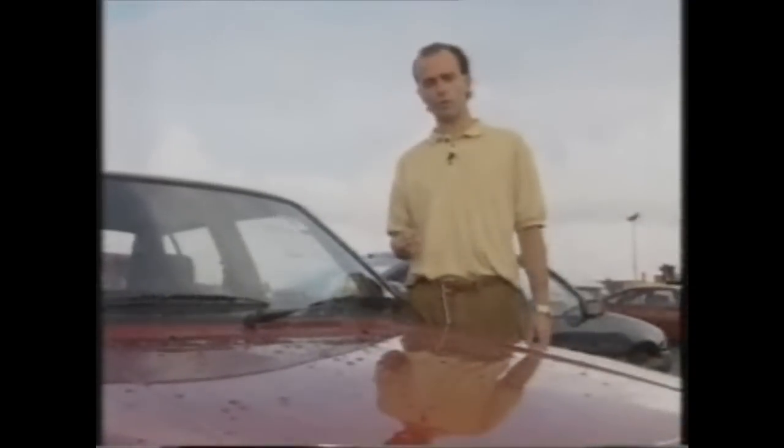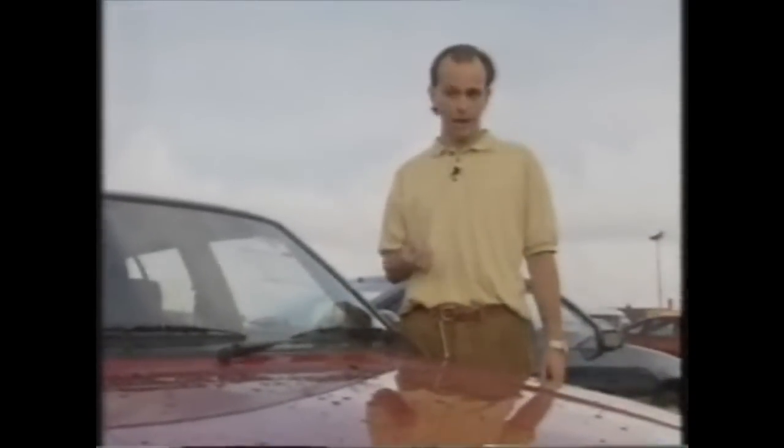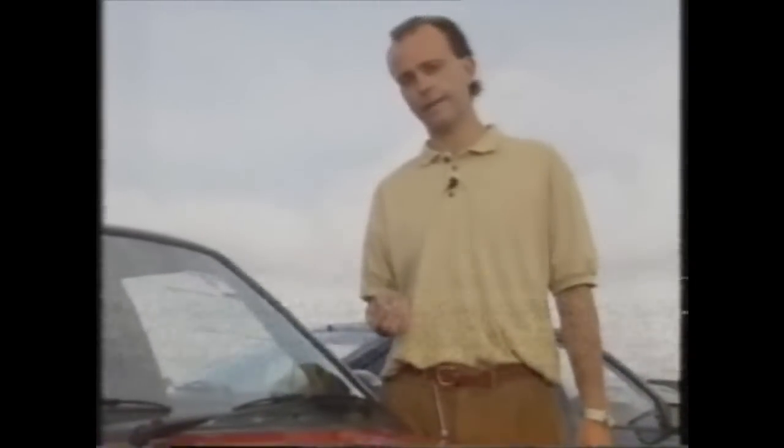Don't put too much store by the warranty, because that only lasts an hour after the end of the sale and covers the major mechanical bits like the engine, gearbox and back axle. So if you get it home and find your aerial's broken off, that's just tough.